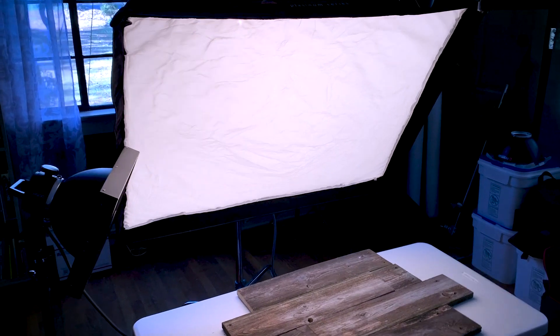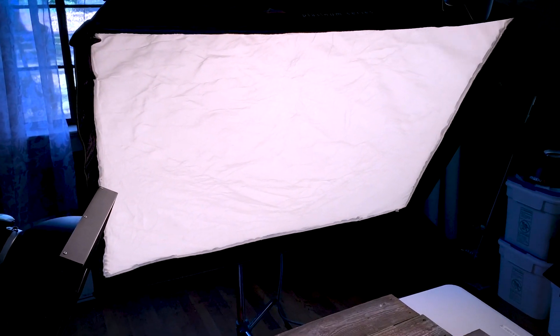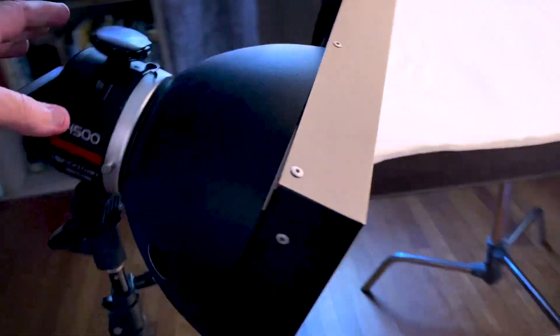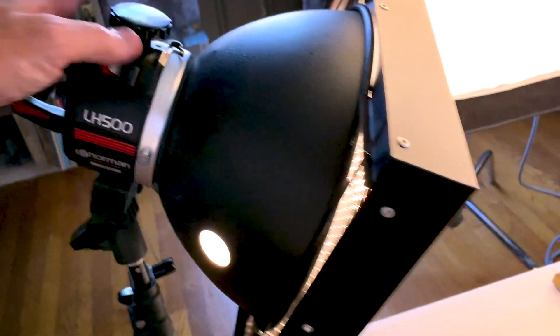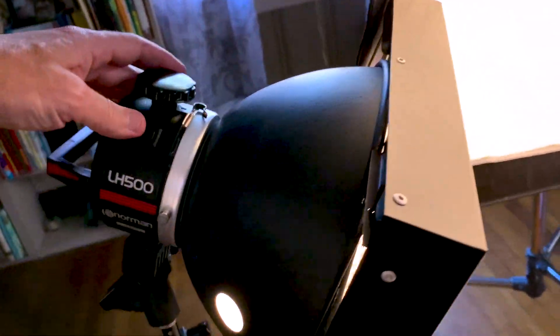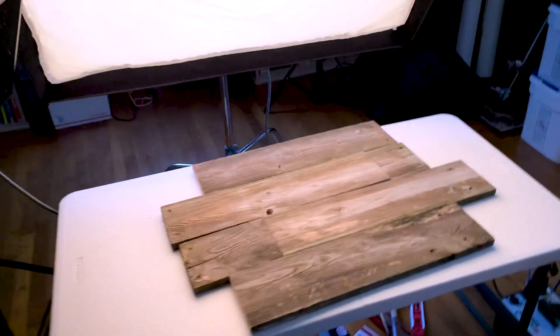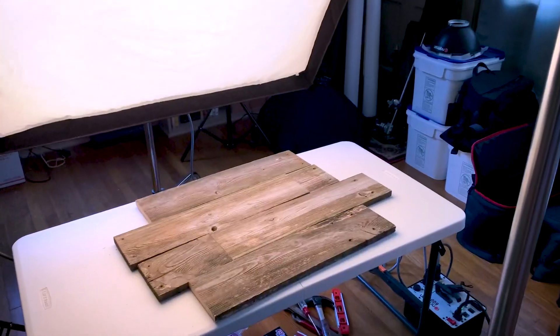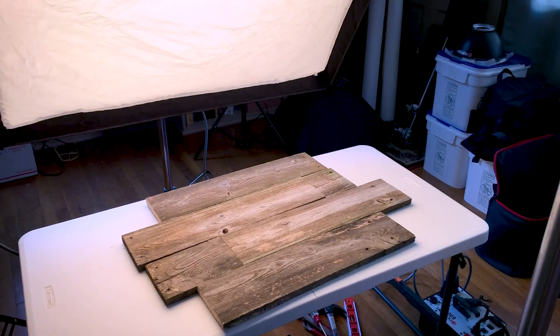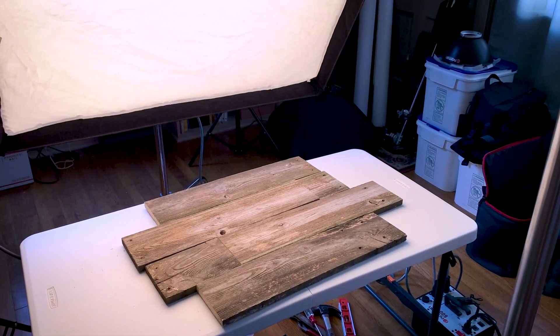Here's my initial setup: I've got a big softbox acting as a large light source lighting up the entire scene, and then I've got a smaller light over here on a small parabolic reflector with a honeycomb grid on the front. I usually turn the modeling light off because it gets awfully hot inside with that grid. It's just going to give some directional light on my subject.